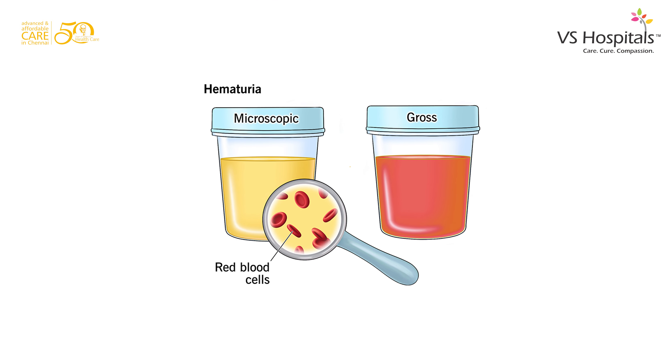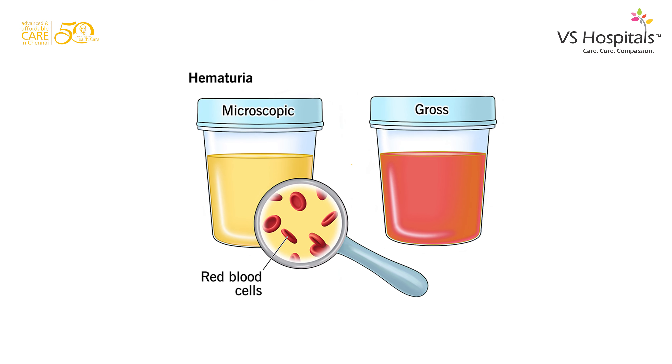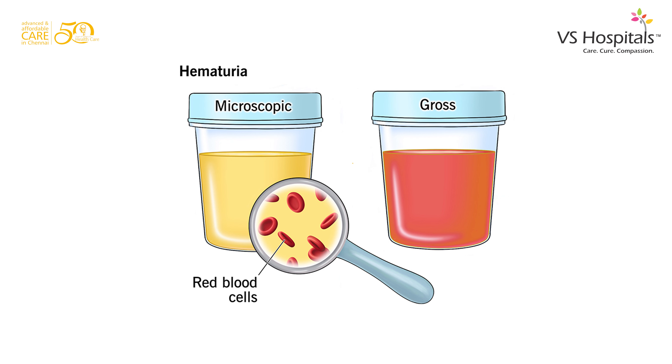Hematuria is of two types. One is gross or macroscopic, when you can see the blood in urine with the naked eye. Second, it could be microscopic, wherein usually during a master checkup, we notice that the urine routine shows plenty of red cells in urine but the urine appears clear. We need to keep a watch on why there is microscopic hematuria.